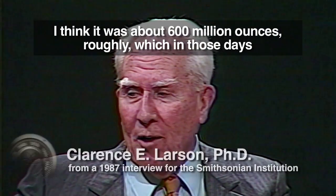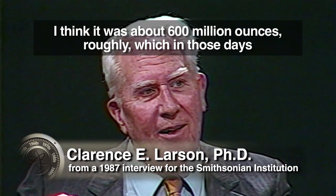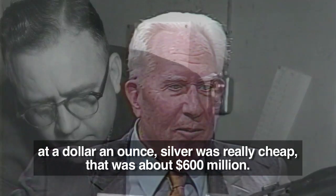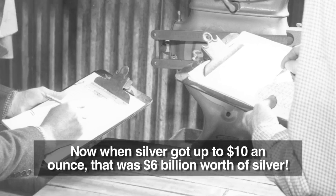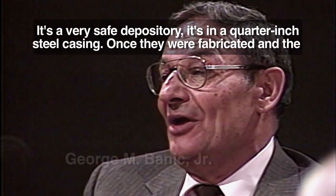It was about 600 million ounces, roughly, which in those days, at a dollar an ounce, the silver was really cheap — that was about $600 million. Now when silver got up to $10 an ounce, that was $6 billion worth of silver. It's a very safe depository.